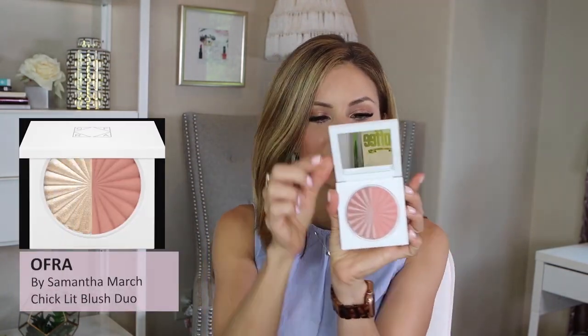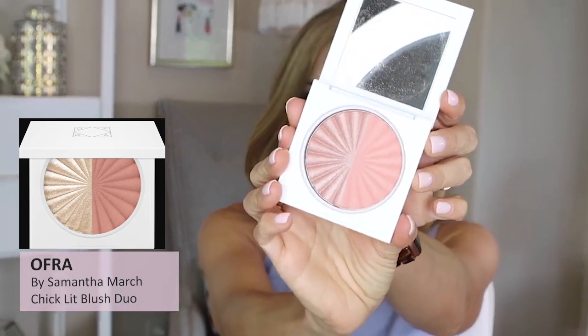We'll start with the brand new products I discovered this month that I am loving. The first are these blush and bronzer duos by Ofra Cosmetics. This is part of the Samantha March collaboration with Ofra. I ordered the whole PR set — you can actually purchase the PR set on their website. It came with these two products, plus another highlighter and two lip products. I have not been able to put them down since I picked them up.